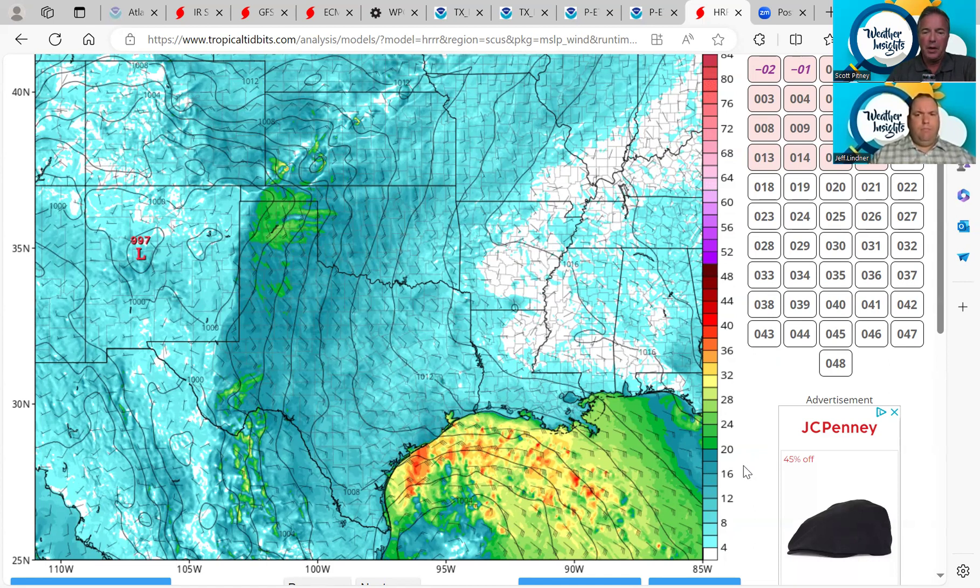Be weather aware — those winds are really picking up, as you would expect, getting a little bit closer to the center of circulation starting around Port O'Connor and areas south of there. We'd like to remind everybody to click and subscribe on the Weather Insights YouTube channel. Get the latest weather information and updates on the tropics. Be sure to share with family and friends so they can stay informed, and join us on the next Weather Insights podcast.